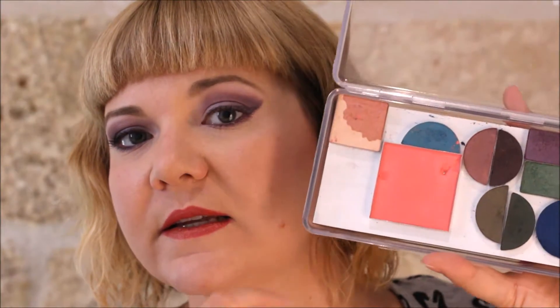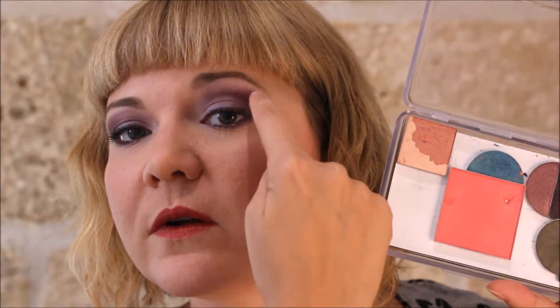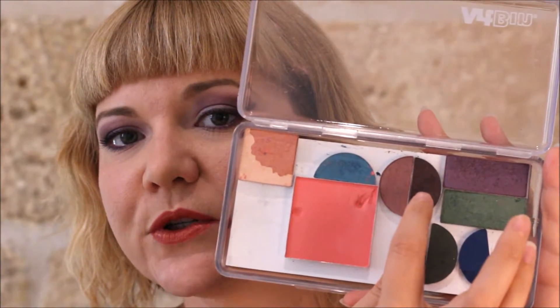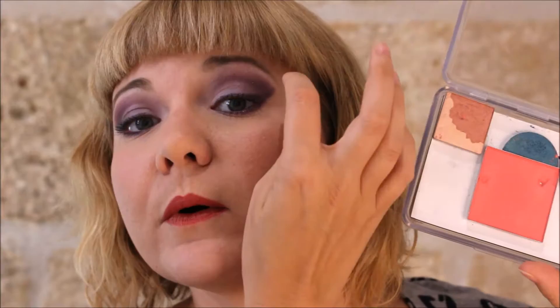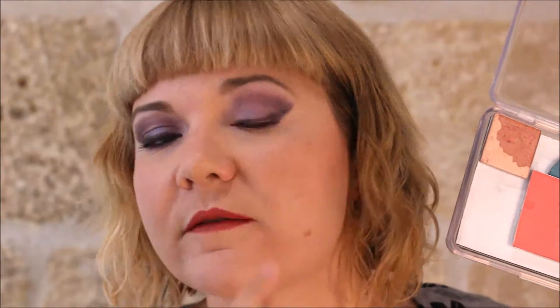So I did this Maybelline purple on the outer edges, and then I filled in with this super dark purple just on the outer corners and in the deep crevice right there.